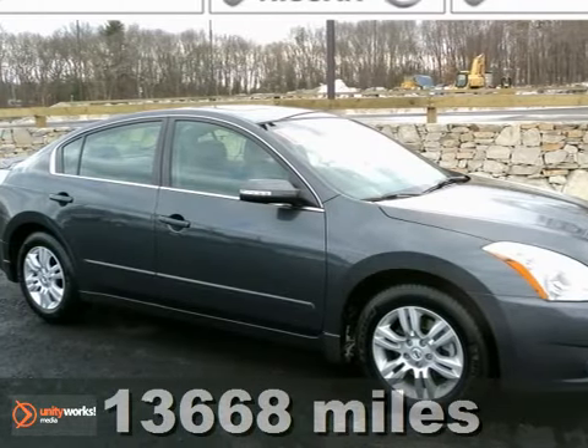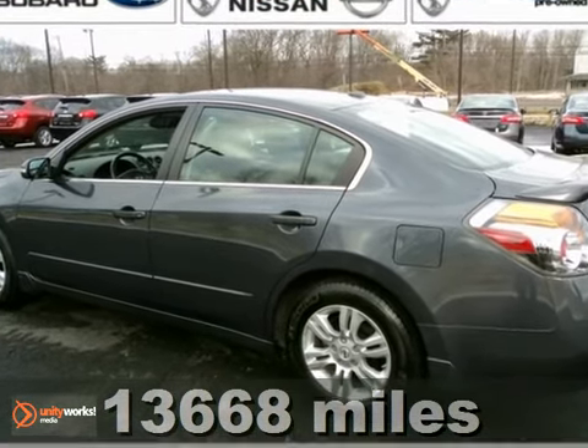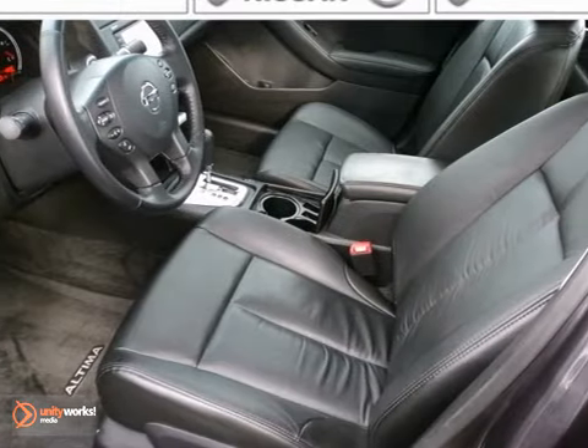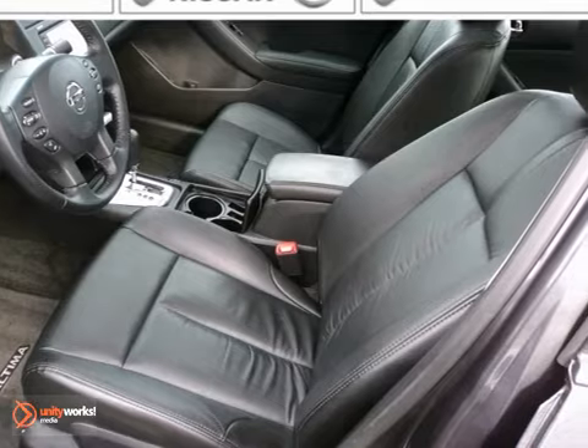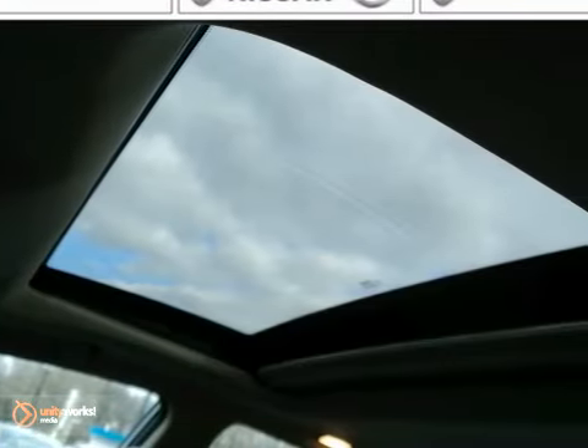Here is a 2011 Nissan Altima 2.5 SL. This vehicle has a lot to offer including traction control, anti-lock brakes, and Bose sound system. It also features heated leather seats, sunroof, and steering wheel controls.